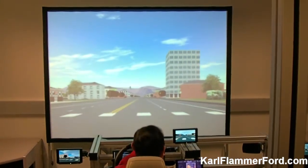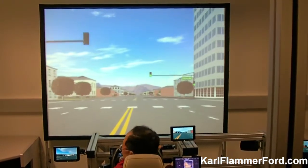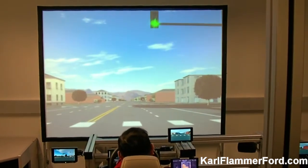Can you crash it? Sure you can. What happens then? It just goes through. And you can stop in the middle of an intersection.